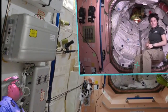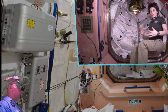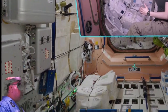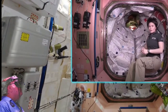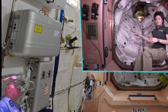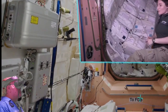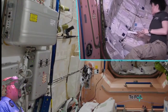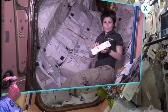This is PMA1 — the Pressurized Mating Adapter number one. It was launched together with Node 1, and it is the transition element to the Russian part of the space station. Down there you can maybe catch a glimpse of FGB, which is the very first module of the space station that was launched. Today we use PMA1 a lot for storage — we keep pantry items in here in their own dedicated bags, or CTBs. For example, here you can see the disinfectant wipes pantry.